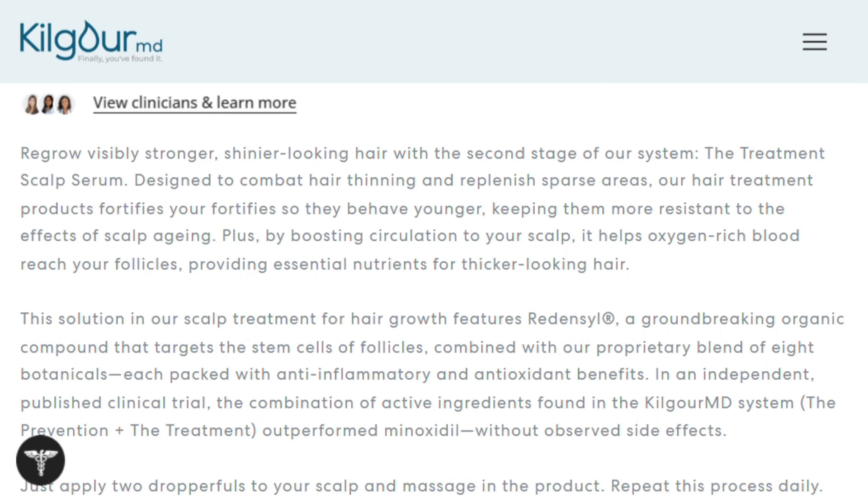User reviews paint an interesting picture. People report seeing baby hairs sprouting around their hairline after three months, which aligns with what you'd expect from the clinical timeline. The serum doesn't leave your scalp looking like an oil slick, which is apparently a big win in the hair growth world.